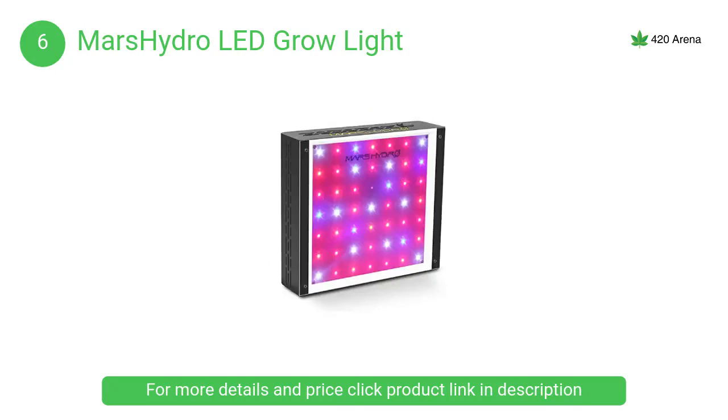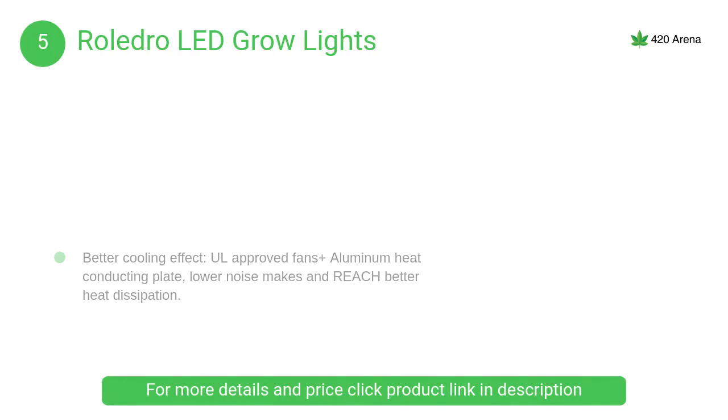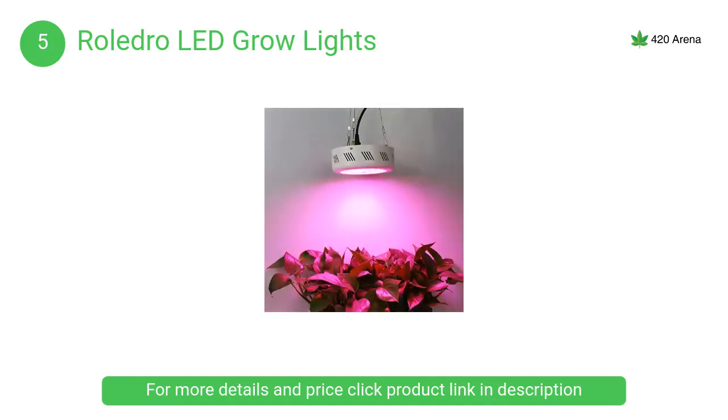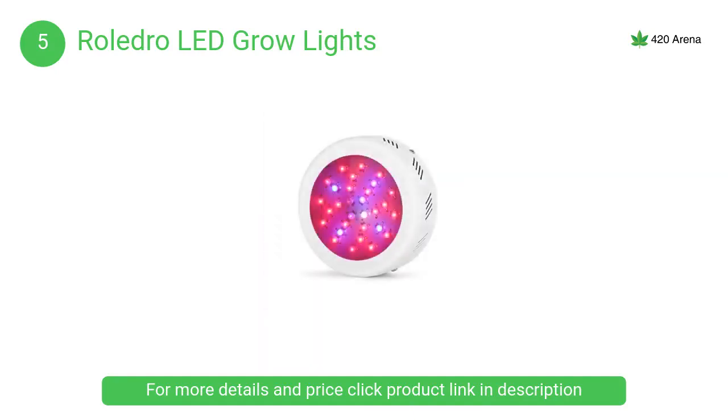At number 5, the Roledro LED grow lights. They feature a professional light proportion with the best ratio of red ray and blue ray, providing a better light environment for plant growth and improving growth speed and output. According to growing practice, this ratio can provide more useful light to help plants grow faster.